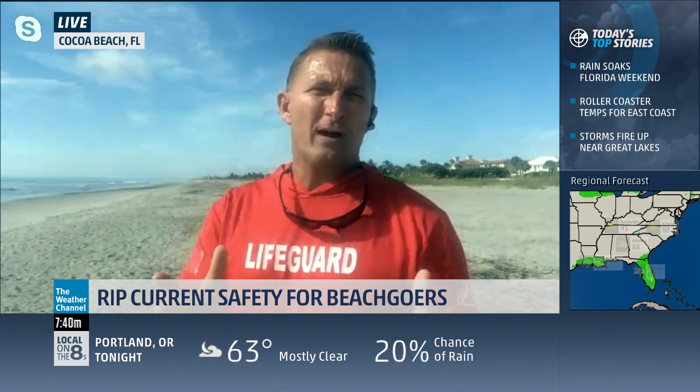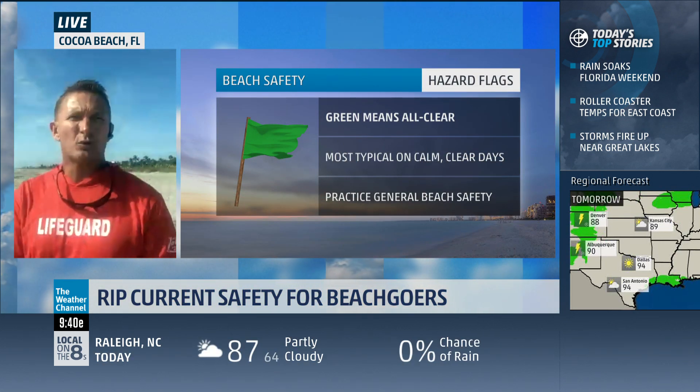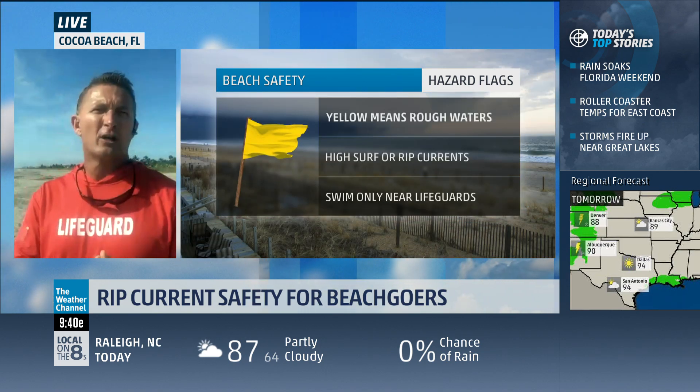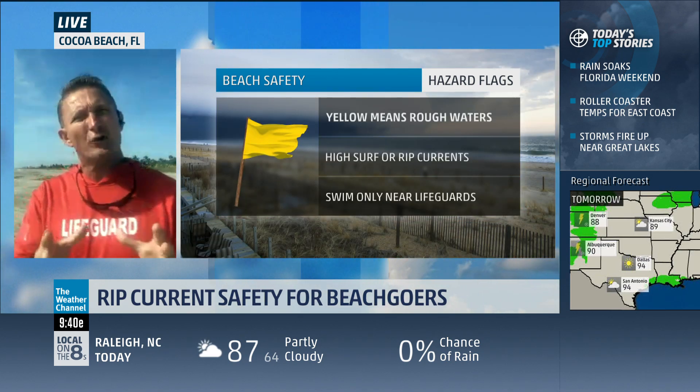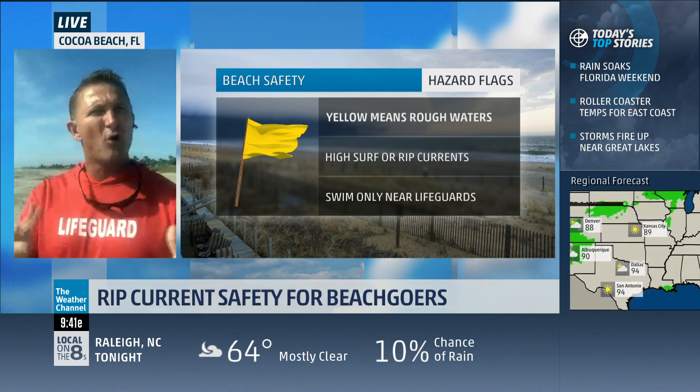Good morning from sunny Cocoa Beach, Florida. Yes, we do have a flag system, but the most important thing we want to get across to people is swim near a lifeguard. We have flag systems, signs, and flotation devices available, but swimming in front of a lifeguard is paramount. The flags are just one of our tools — they're kind of like a stoplight. Green means normal conditions, no threats detected. Yellow is use caution. And red flag means don't go, stop.